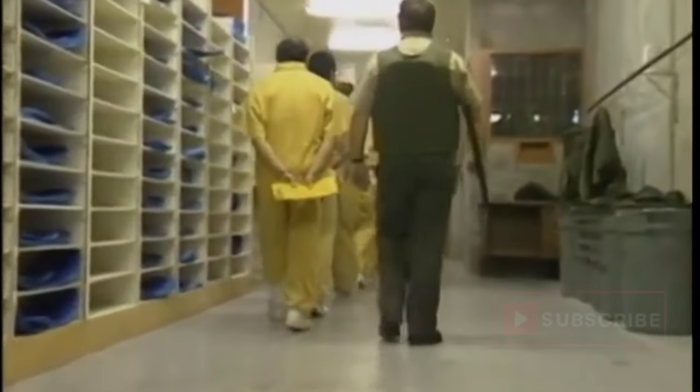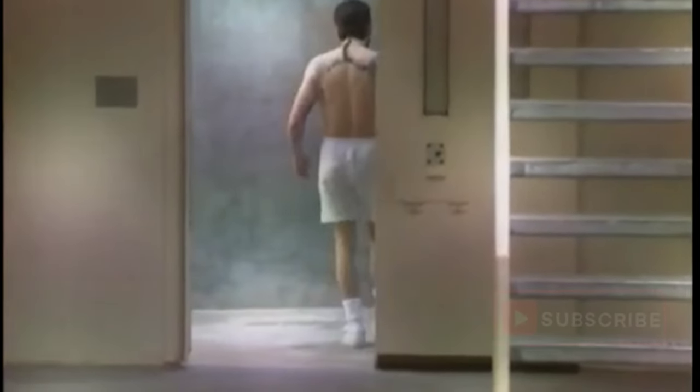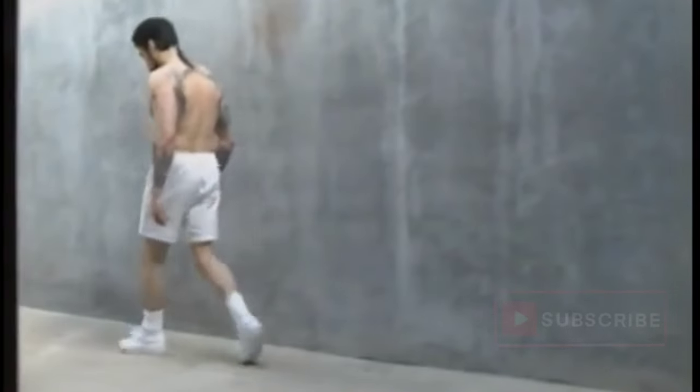Because of the high risk these inmates pose, they are escorted by staff wherever they go in the prison, except for showers and the exercise yard. A control booth officer opens an inmate's cell to allow him to go to the shower or to an adjacent exercise yard. The officer is able to monitor the inmates by closed-circuit television.